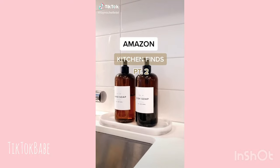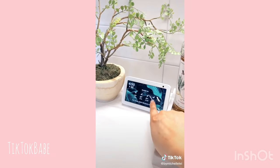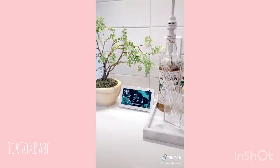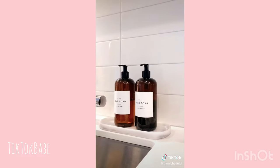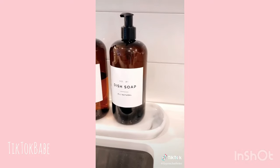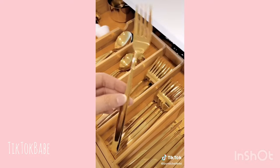Amazon Kitchen Finds Part 2. I got a few questions about this clock — it's the Echo Show 5 and I love it so much. As I make my morning coffee, it shows things like the weather and any trending news. This marble resin tray is about $16 and I use it to display my upgraded soap dispensers. Labels are from Etsy. These gold eating utensils are also dishwasher safe.